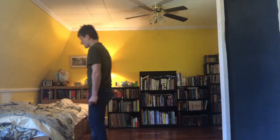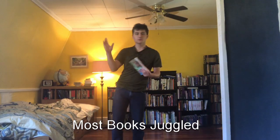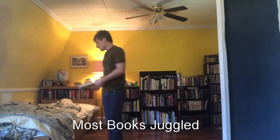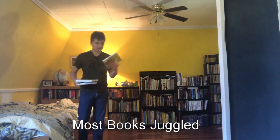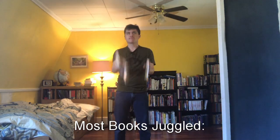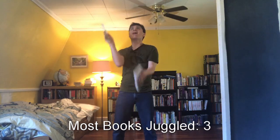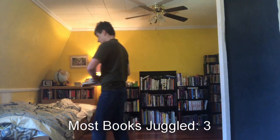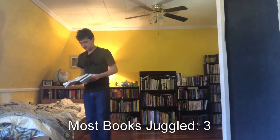The first record I'll be attempting to set is Most Books Juggled. I always thought books would open as you throw them, but if you throw them nice and easy like that, a lot of them stay closed. I'm using Great Illustrated Classics for my attempt because they're all the same size. First up, three books — pretty easy. Four books — it's quite hard.